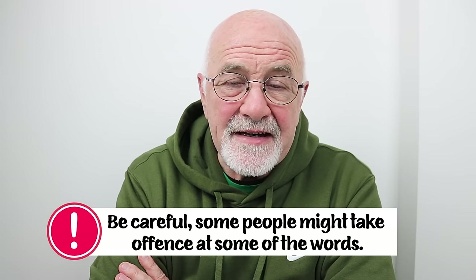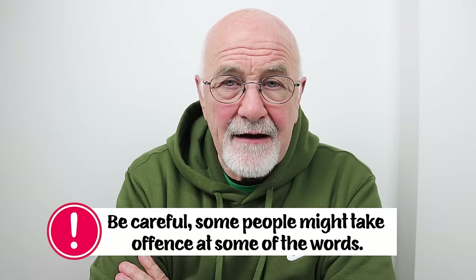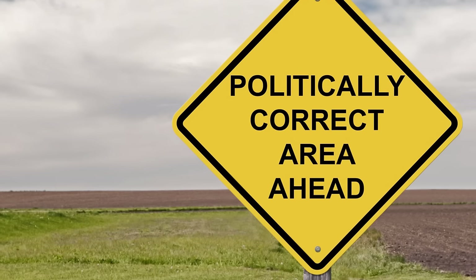As I go through the list of these adjectives, I'll let you know if one or two of them require care, because some people could take offense. In the modern world of being PC — that means politically correct — where people might be offended at some of the words, you just have to be a little bit more careful. I'll give you a warning. You still have to know these words because they are used quite freely and openly.